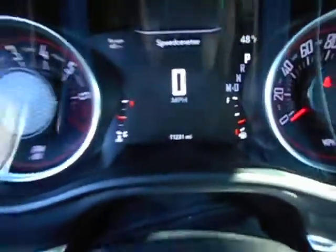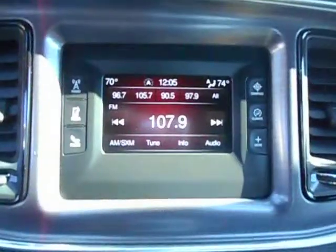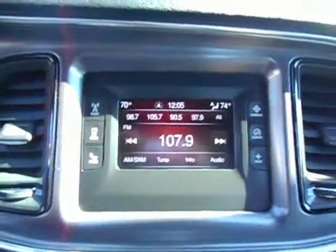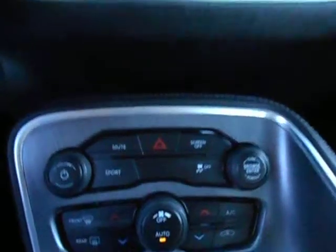Just over 11,000 one-owner, well-cared-for miles. Your big display screen serves as your backup camera. Bluetooth and satellite radio, with your radio controls.